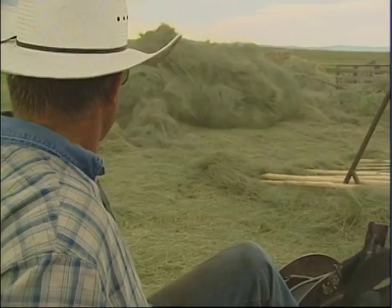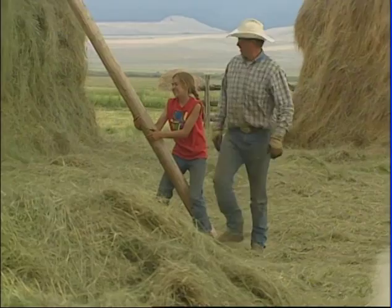Fred doubts he'd be here if he didn't have his family close at hand. I guess if I didn't have that, I probably wouldn't do it. It's not going to be as much fun when some of them are gone, you know. That'll be the tough part.